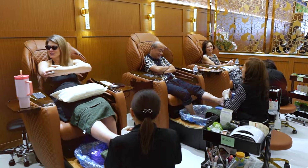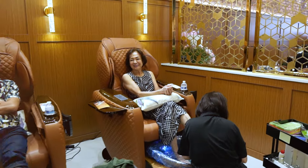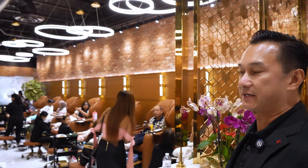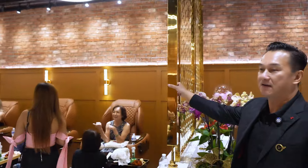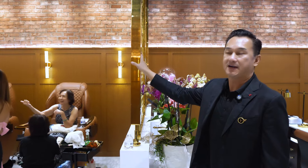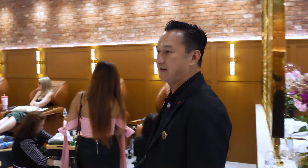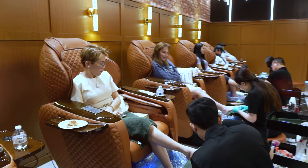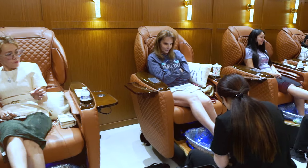All the customers request to do a same-time service, so we have more pedicure chairs than manicure stations. In order to separate the area, we wanted to do something more high-end and high-class, so we went with stainless steel — a laminated gold stainless steel. As you can see, we have pretty close to 40 pedicure chairs in this particular salon, spread out because of the unique shape of the space.